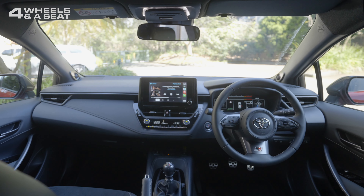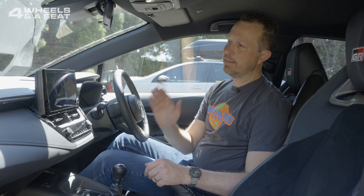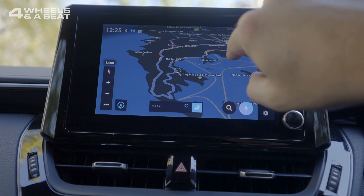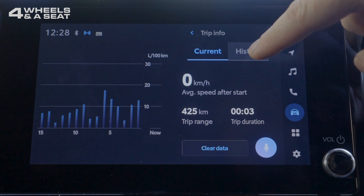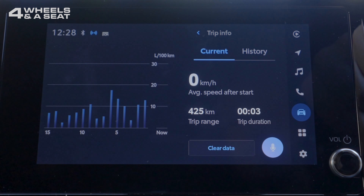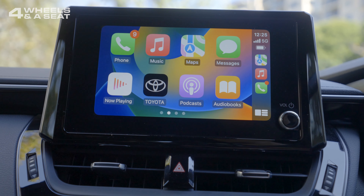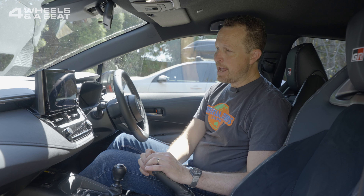The interior of the GR Corolla is pretty much the same as the regular Corolla in terms of design, but there are a few key differences. Most notably, the software running on the centre console screen — this is the all-new software first seen in the Corolla Cross, and it is so much better, a vast improvement over the old system. It's really nice and simple to use. There's wireless Apple CarPlay, though Android users will have to stick with a USB cable for a little while longer. It's connected to an eight-speaker JBL sound system, which sounds really good.